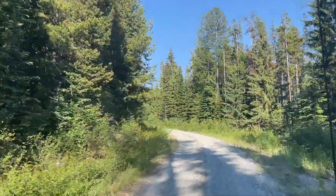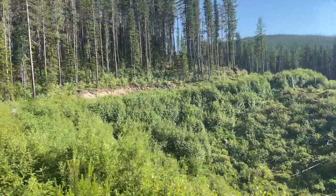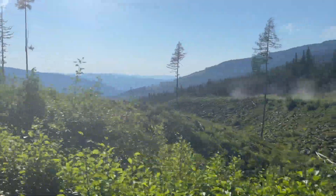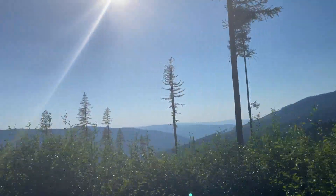We saw a whole bunch of little snowshoe rabbits running around, and then you get up into the areas where they had done some logging in the past. Logging is a huge industry up here and you're going to see some of that, but it's all been replanted and it will all come back.